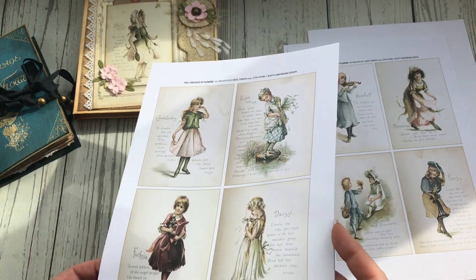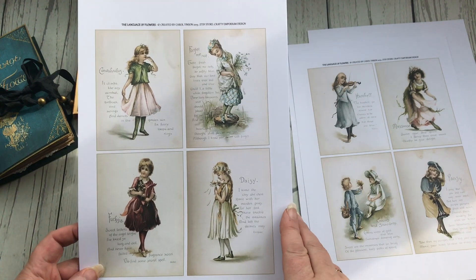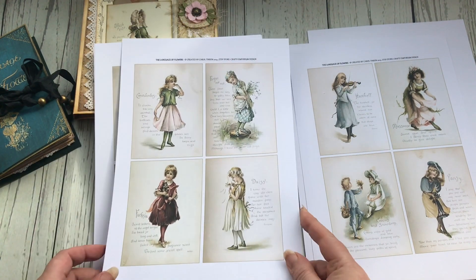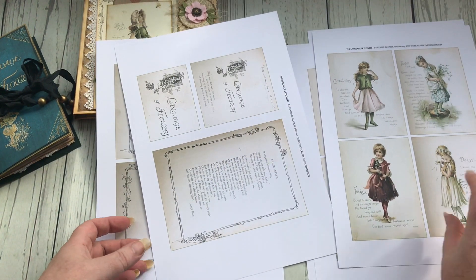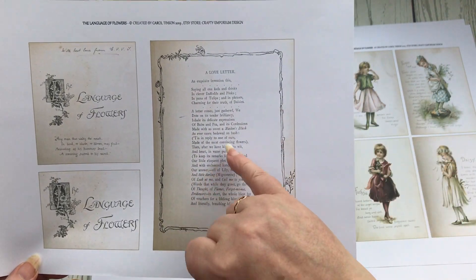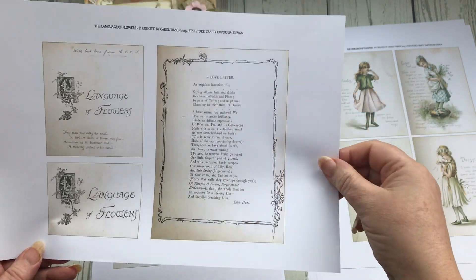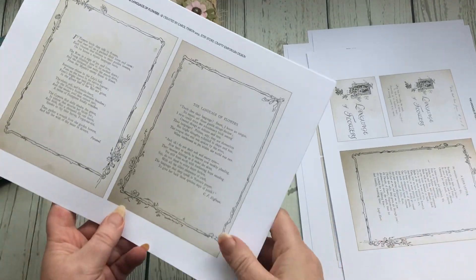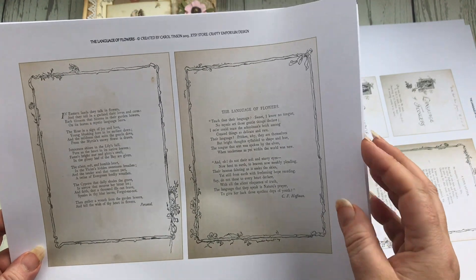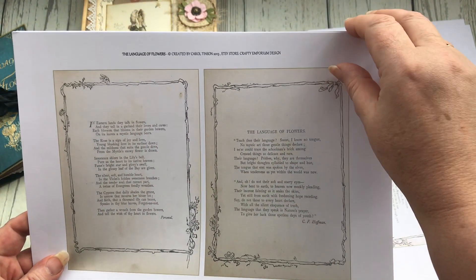Convolvulus - however you say that - Forget-Me-Not, Fuchsia, and Daisy. And then there were some pages within the book that I own with some poems, so this one is a love letter, this one is about the Language of Flowers, and this one is 'In Eastern Lands They Talk in Flowers.'